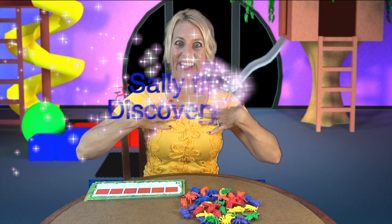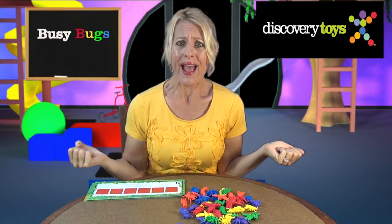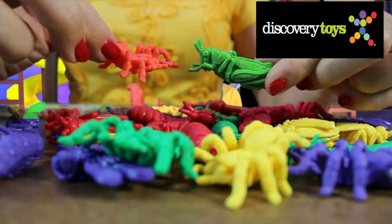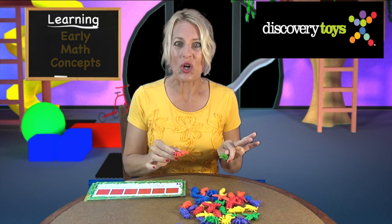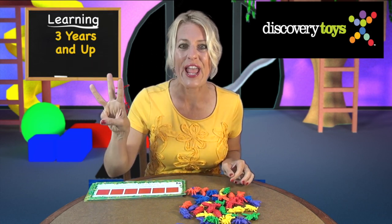Hi! Sally here in the Discovery Toys Playground and I'm buggy over math today! These funny little bugs from Busy Bugs are teaching early math concepts to preschoolers ages 3 years and up.